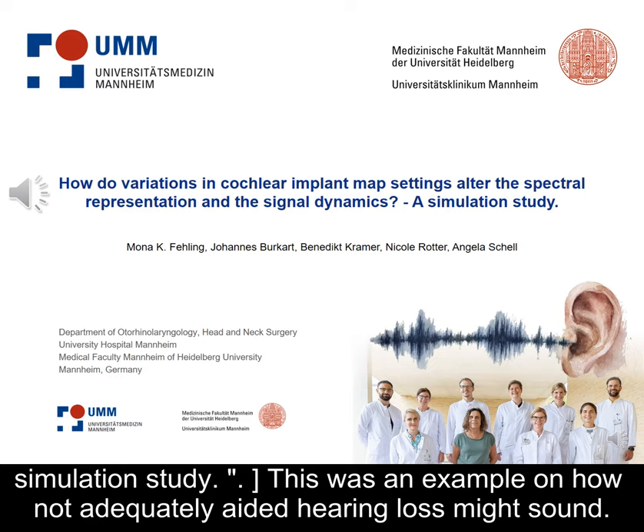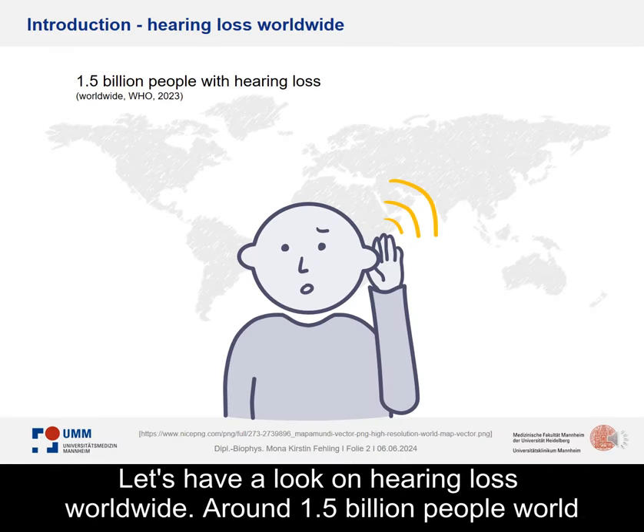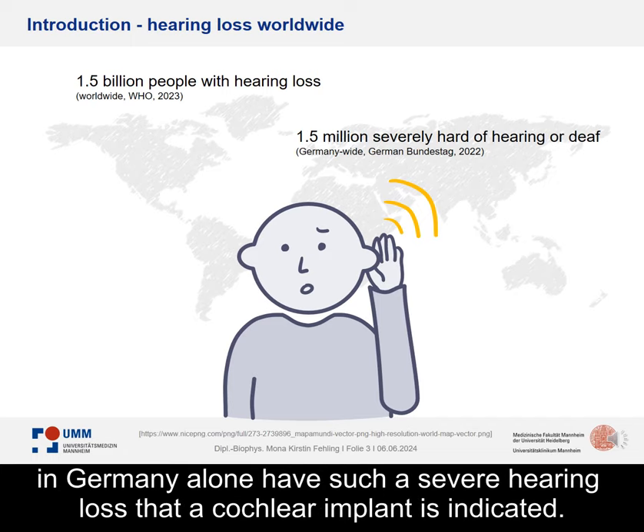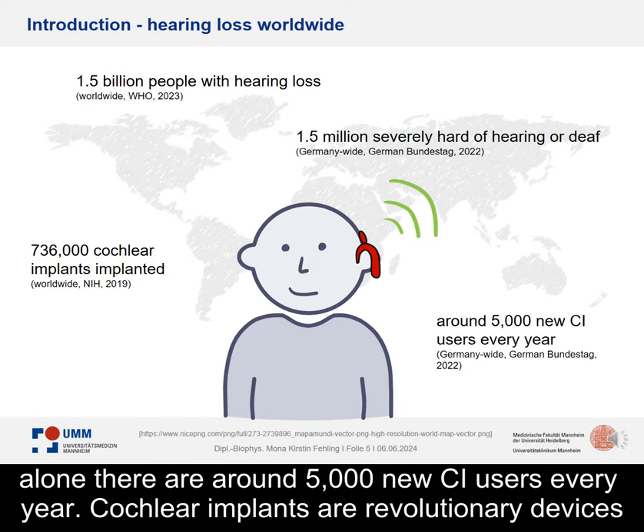This was an example of how not adequately aided hearing loss might sound. Around 1.5 billion people worldwide are affected by hearing loss, of which an estimated 1.5 million in Germany alone have such a severe hearing loss that a cochlear implant is indicated. In total, more than 736,000 cochlear implants have been implanted worldwide, and in Germany alone there are around 5,000 new CI users every year.